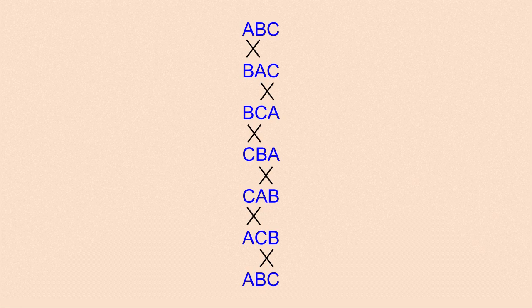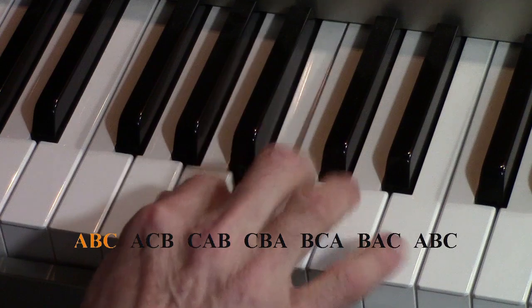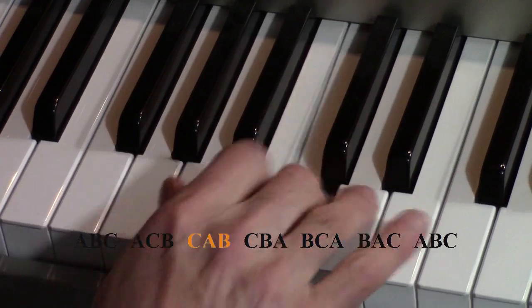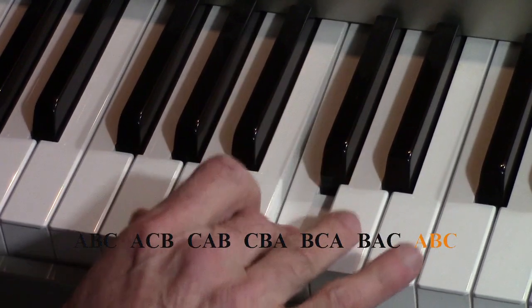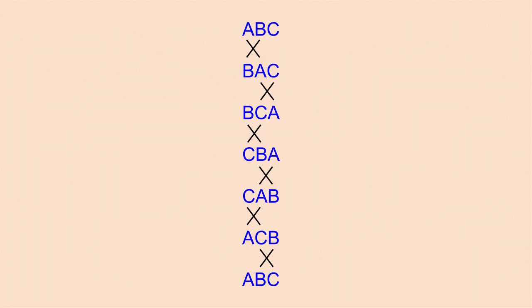But there's a different order for playing the six permutations, not alphabetic, where no bell moves more than one position. In this pattern, we swap the left pair and then the right pair, alternately. This is basically the only solution with three bells, other than playing the permutations in the reverse sequence. Notice that this pattern is cyclic — after all six permutations are played, you're back to the start.